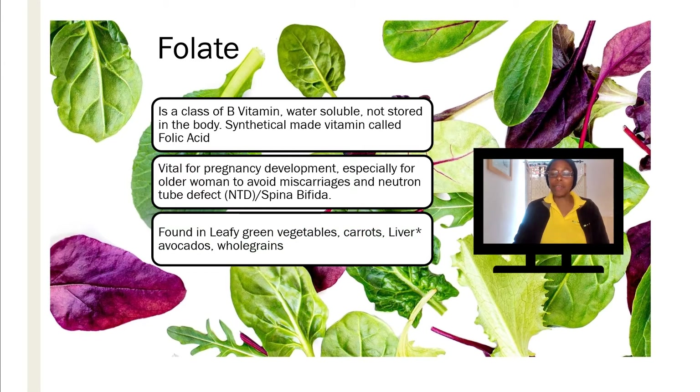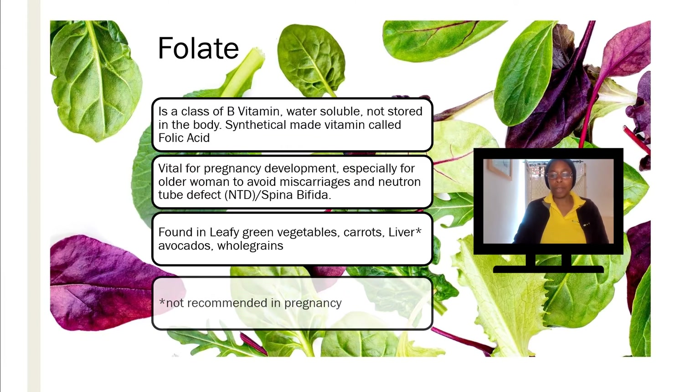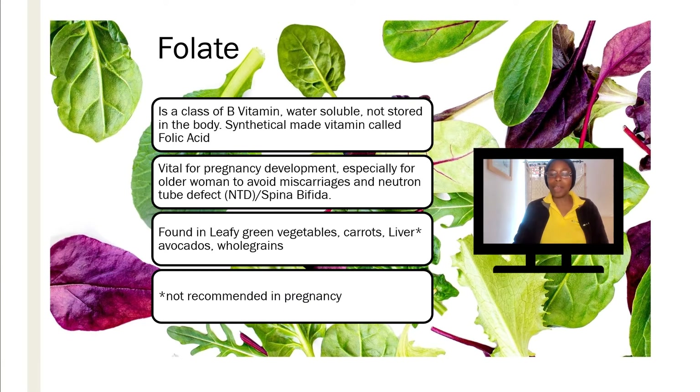Where is it found? It's found in leafy green vegetables, carrots, liver, avocados, and whole grains as well. The thing about liver though — that's a food that in the UK is not actually recommended for women who are pregnant, because the high content of vitamin A can be damaging to the baby. But otherwise it's found in all those other sources as well as supplementation.